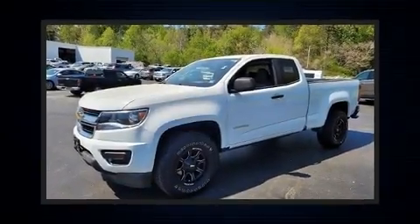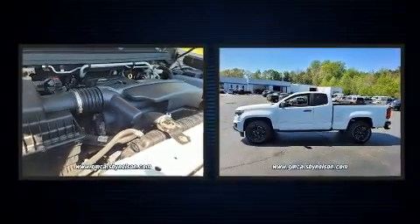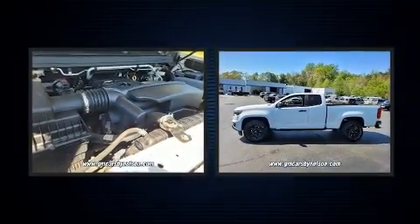Step into the 2015 Chevrolet Colorado. It features an automatic transmission, rear-wheel drive, and a 2.5-liter four-cylinder engine.